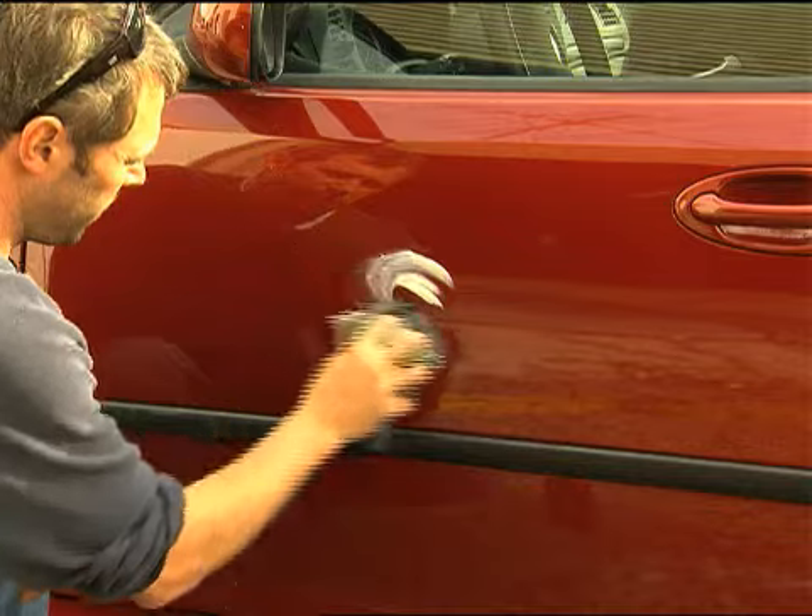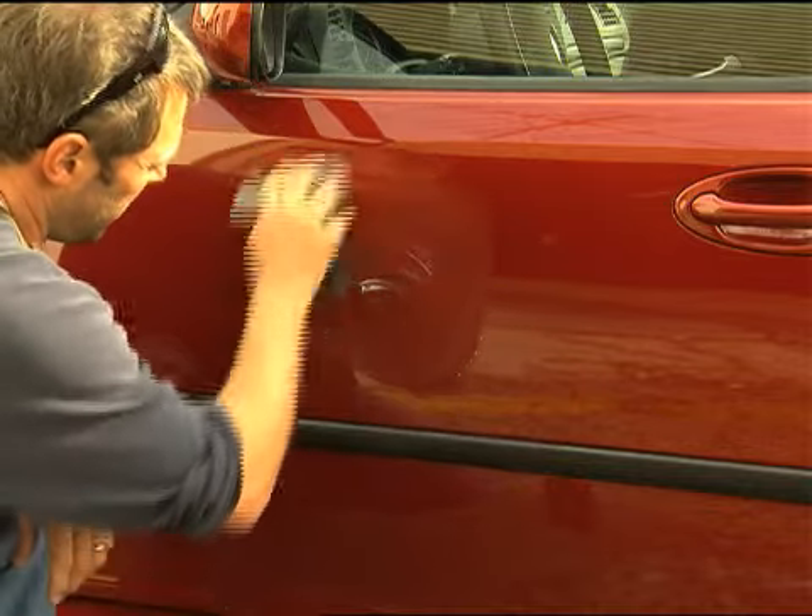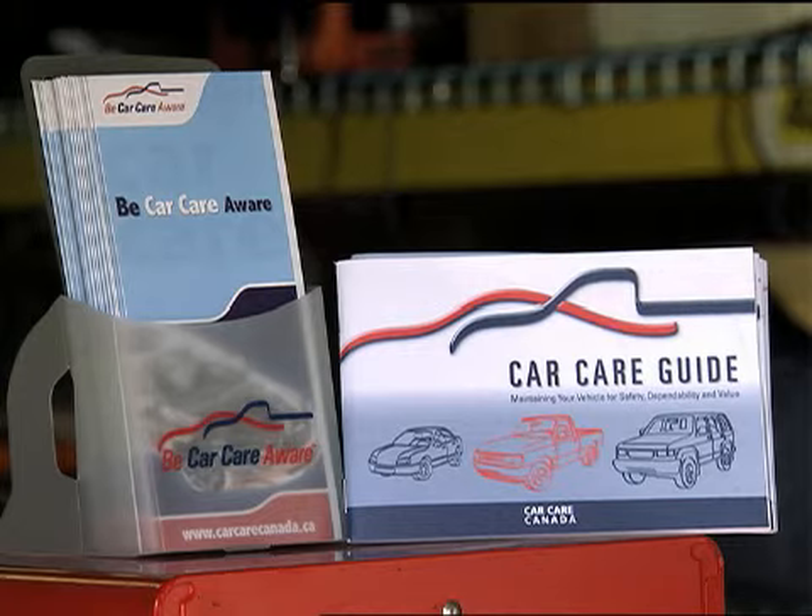Time permitting, you may also want to wax the car according to the instructions. Waxing should be done out of the direct sunlight and should be done every six months.